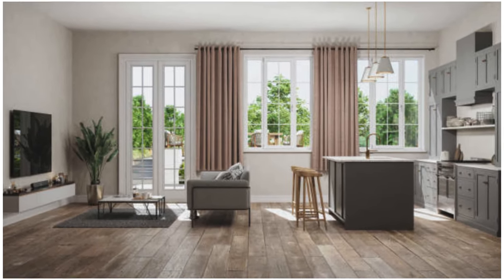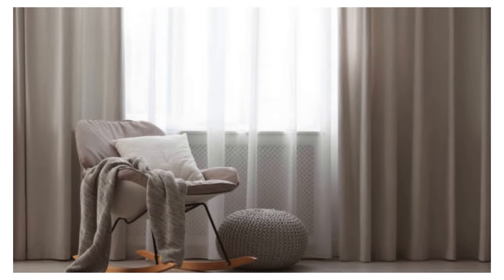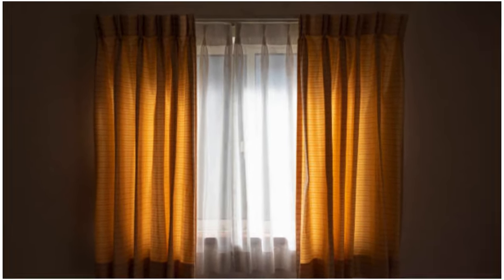Beyond their decorative value, these window treatments offer practical benefits such as privacy control and light management. By choosing the right fabric and thickness, homeowners can strike a balance between filtering sunlight and maintaining a private sanctuary.